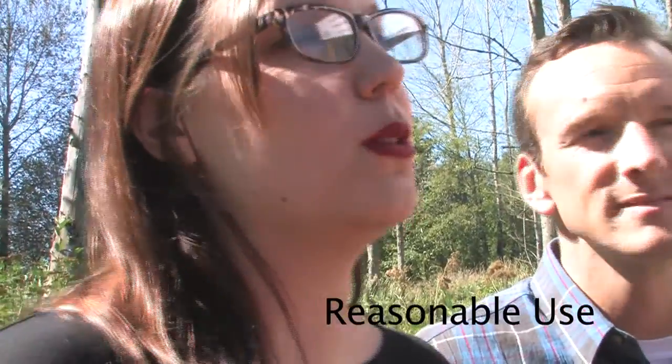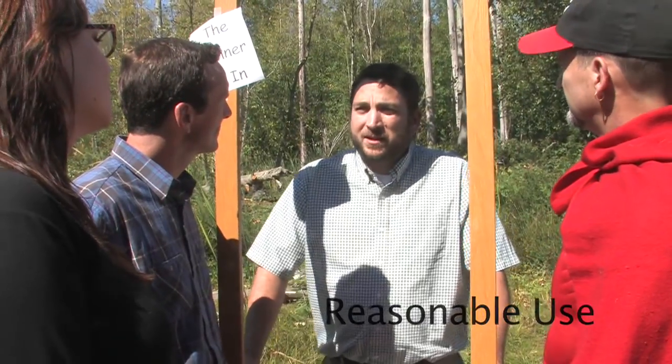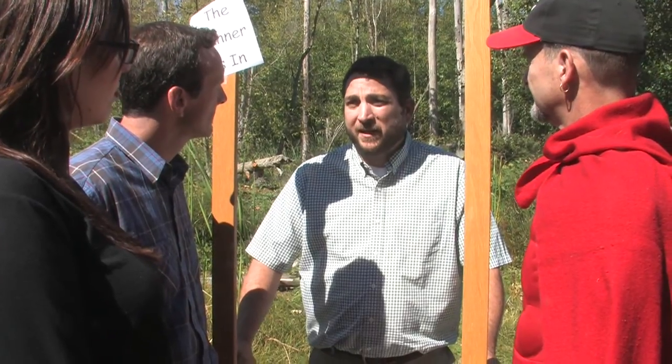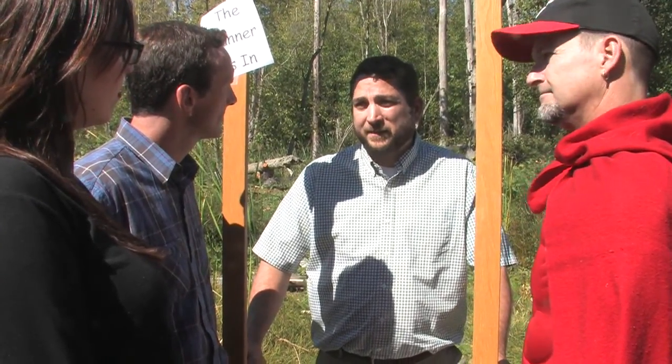Sorry, honey. Looks like your walk-in shoe closet is back on the chopping block. Well, actually, in some circumstances, you're allowed to impact wetland buffers, because Whatcom County generally allows a standard size house as a reasonable use. What's a reasonable use? Reasonable use is the concept that property owners have certain development rights even when critical areas impacts cannot be avoided. In these instances, development may be allowed, provided the purpose and intent of the critical areas code is met.